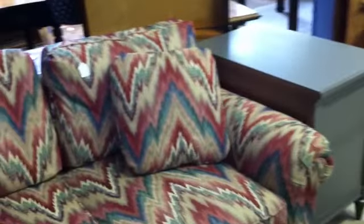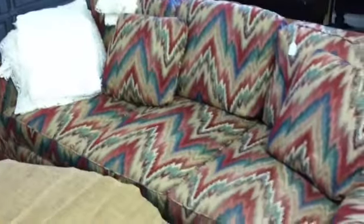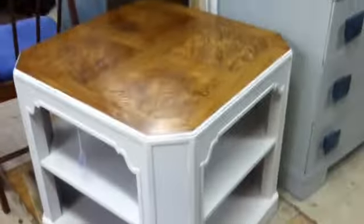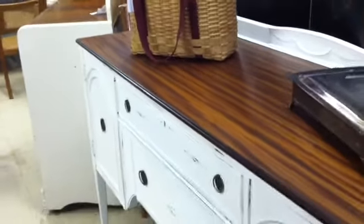Flame stitch sofa here in excellent condition — very comfortable, beautiful fabric, great colors. Moving on up, stepping back a little bit so you can see the burl wood top end table, an entry chair, and several desks for those of you looking to organize your husband, your child, or yourself.